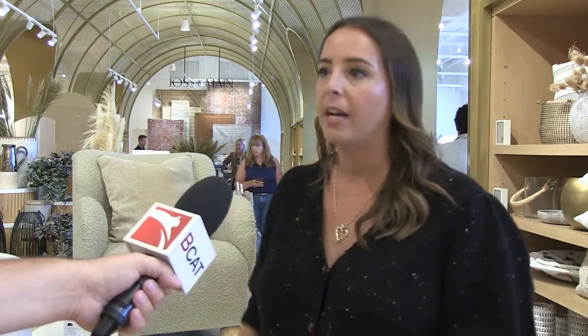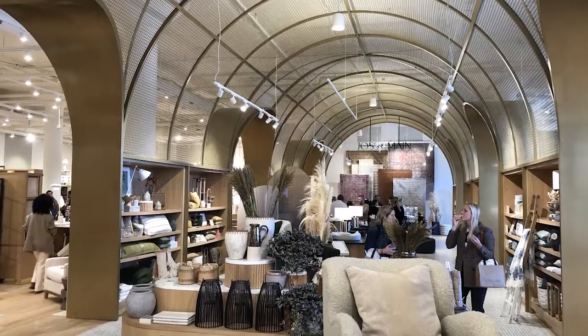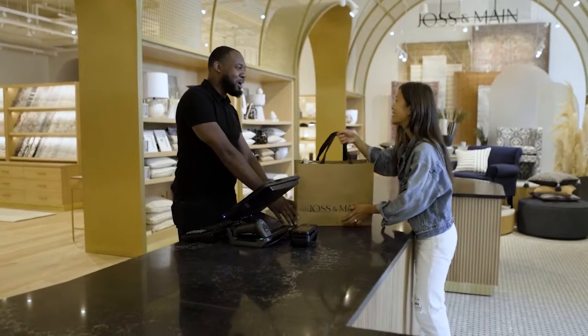I think the most special thing about this store and what we wanted to bring to life in a physical format is this beautiful marketplace. I'm standing in front of the marketplace here — it's full of small, attainable items where the customer can just explore and discover. Everything in this marketplace you can leave and take home with you.